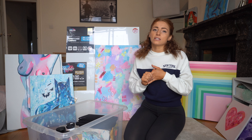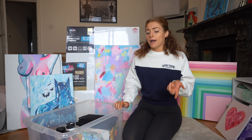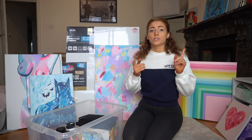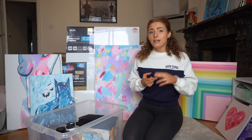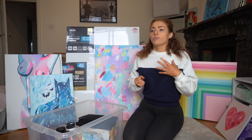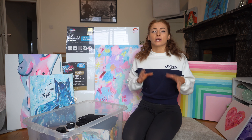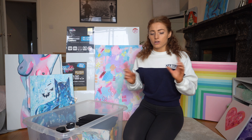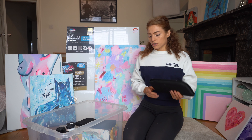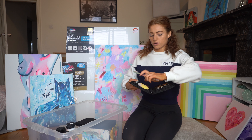The two online art shops I use and love are Jackson Art and Cass Art. They both have really good value and do so much stuff — loads of different ranges of paints, paint brushes, canvases, easels, everything. I always just go from one to the other.